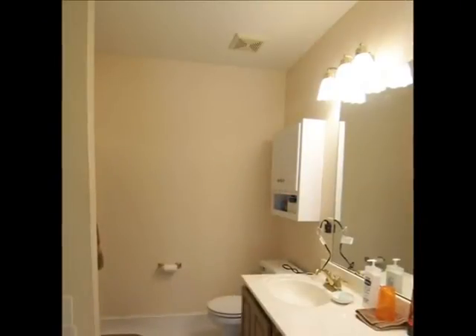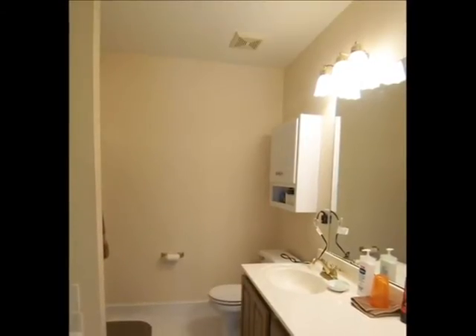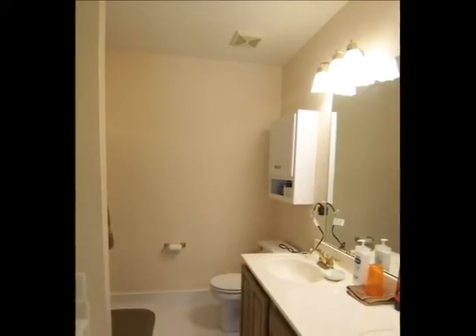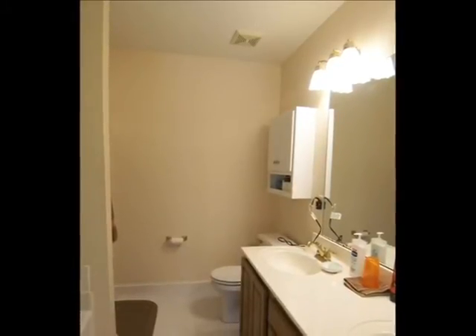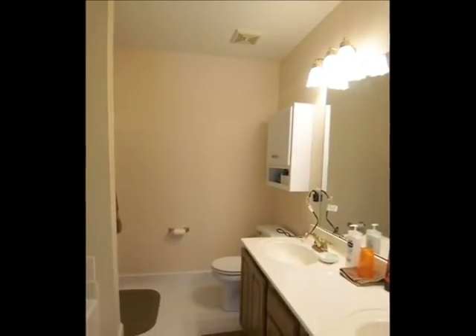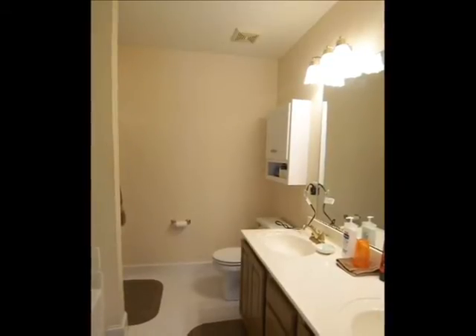My full bath has two sinks with marble tops, a huge mirror, and six lights. I changed all of them into LED lights to save on electricity. With the AC running all day and night, and all the electric that I use, it only runs about $100 a month — so I was kind of surprised at that too.